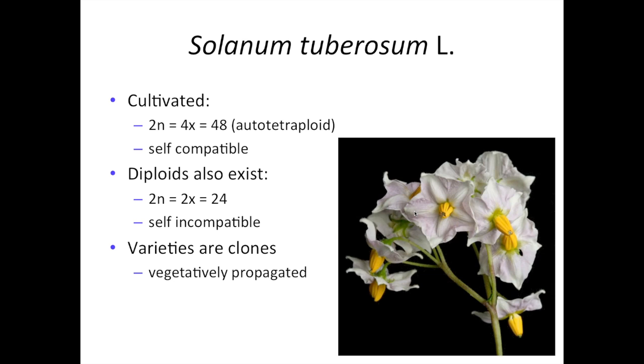Potato — Solanum tuberosum, the cultivated potato — unlike the other crops described so far in this webinar series, is an autotetraploid. The base number of chromosomes in potato is 12, so cultivated potato has 48 chromosomes. There are also cultivated diploid potatoes, which are not very widely grown and only exist in a few places in South America. But there are lots of diploid wild potato species. An interesting difference is that diploid potatoes are almost invariably self-incompatible, but that gametophytic self-incompatibility breaks down when you double the chromosome number. So it is possible to self-cultivated potatoes.